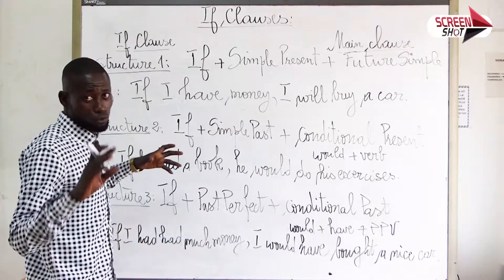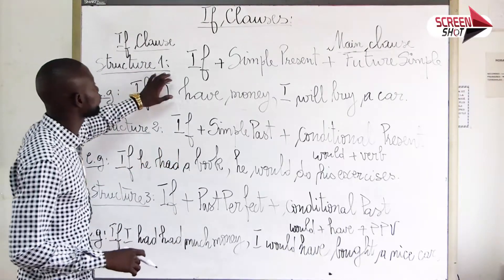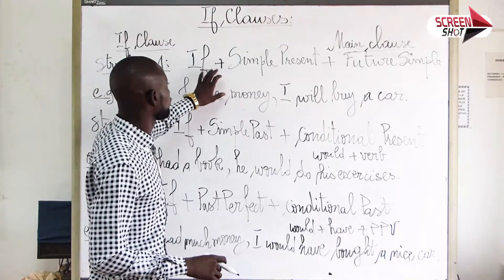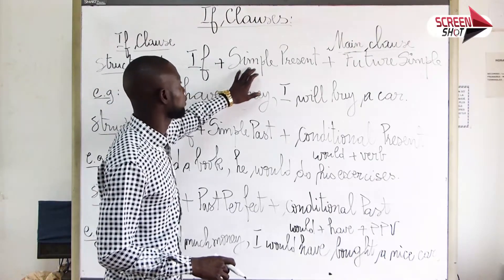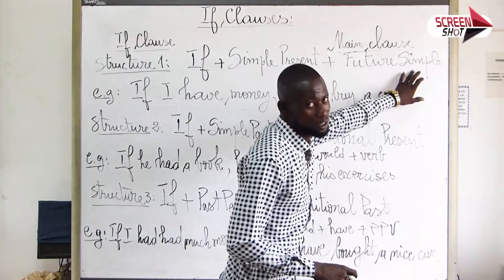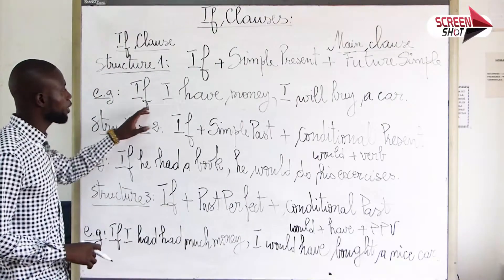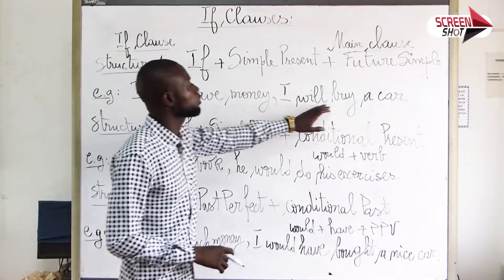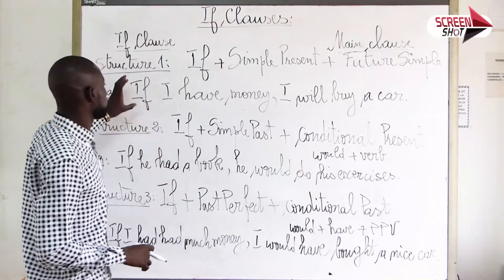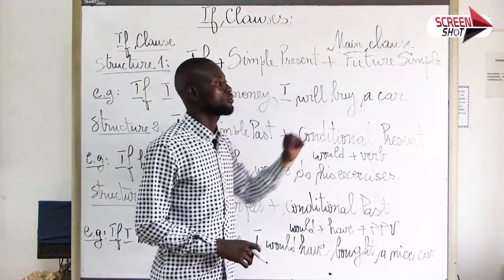Nous avons trois structures. Par exemple, la première structure: if plus simple present plus future simple. Par exemple, if I have money, I will buy a car. Si j'ai de l'argent, j'achèterai une voiture.